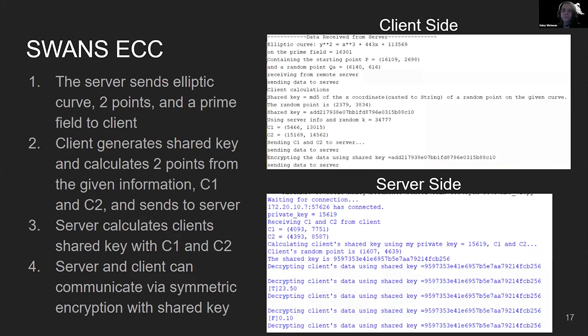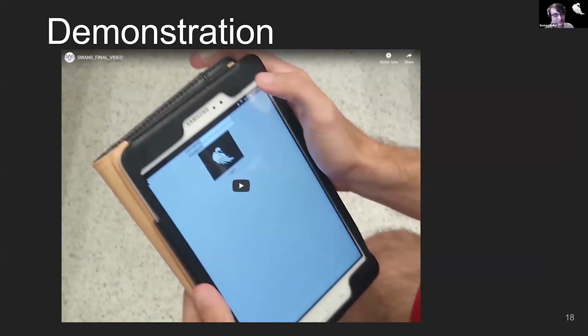We will now begin our demonstration. Due to the physical aspects of our demonstration, we decided to record the demonstration instead of doing it live, to respect social distancing and to help manage the demonstration. So we will begin the demonstration at this point.